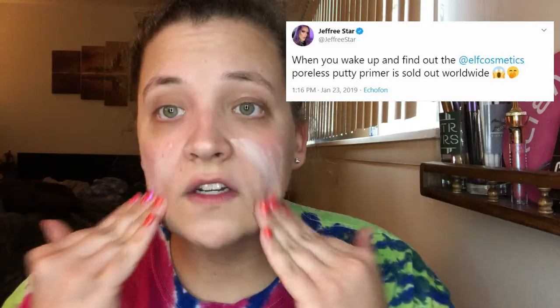First thing that I use is the Elf Poreless Putty Primer. This primer like broke the internet because Jeffree Star reviewed it and compared it to Tatcha and how great it was. So of course, if Jeffree Star likes it, I have to buy it as well. It's only like $7 and it is really nice. It definitely fills my pores and I feel like the makeup sticks really well to it.